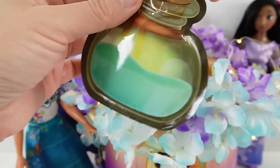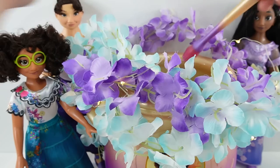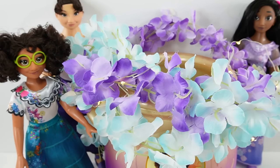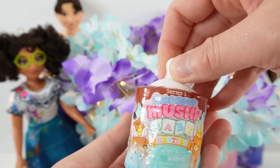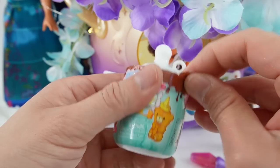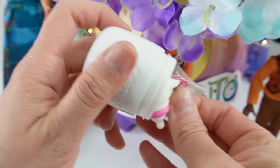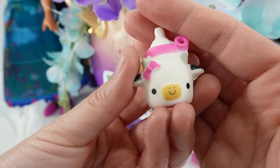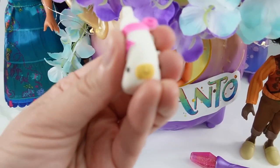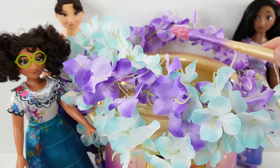Okay, potion number three. Stir it up. We got a Smooshy-Mooshy — this is a Baby Besties Series 1. Look, it looks like a little baby bottle. It's a white bottle with a baby cow on it. This is so cute, and look how squishy it is! This one's adorable — it's a little baby cow.